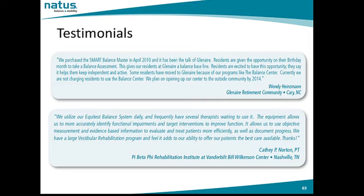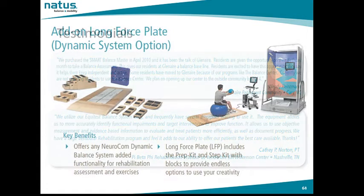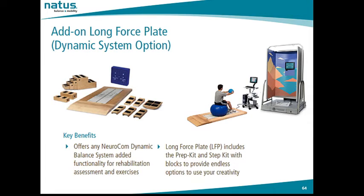Customers are very happy with their purchase of the Smart Balance Master and the EquiTest system, as seen in testimonials from a retirement center and a rehabilitation institute. Adding the long force plate to a dynamic system increases the flexibility of that system for the clinician. The long force plate includes the prep kit and step kit with blocks to provide endless options for the clinician to create custom training exercises for their patients.